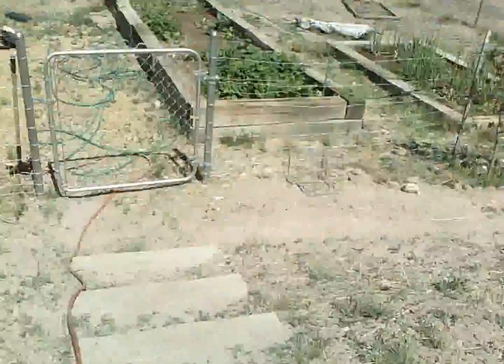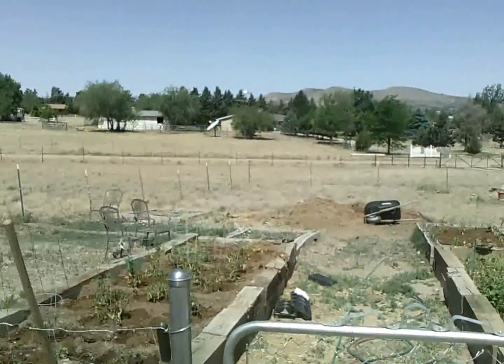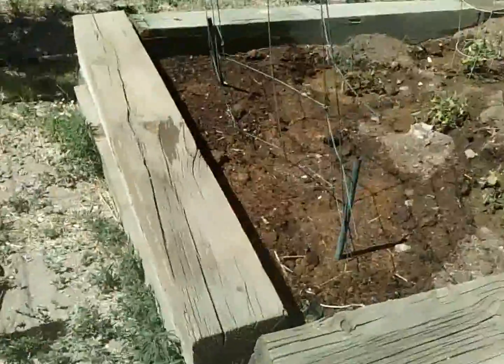We've got our walkway down here to the garden. Larry put steps in because we've got a big hill to go down. I want to show everyone because this sustains our family in the summertime for all of our vegetables.